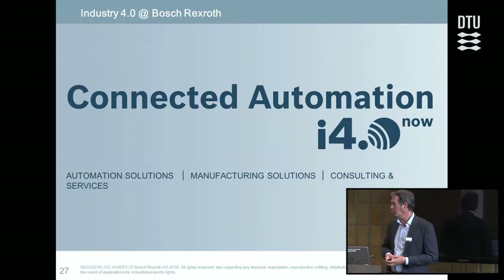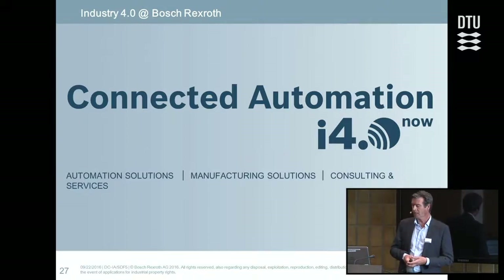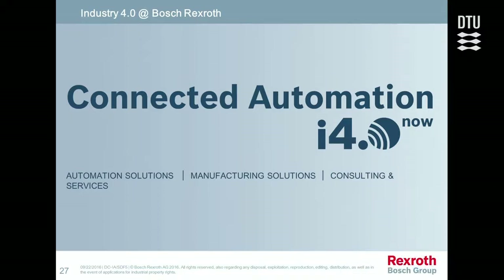To conclude, Rexroth's automation campaign is called Connected Automation. Rexroth has an automation platform — drives and controls — which is completely open to interface with companies around it, such as companies collecting data like Oracle and companies with other kinds of equipment that can be easily interfaced.